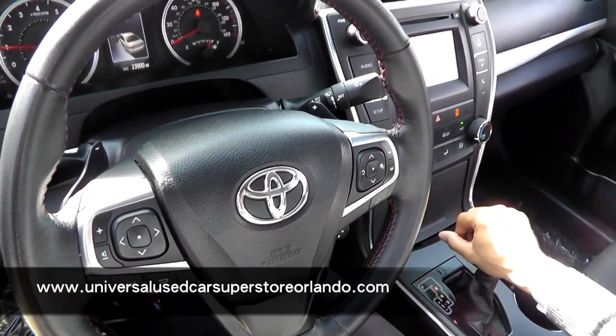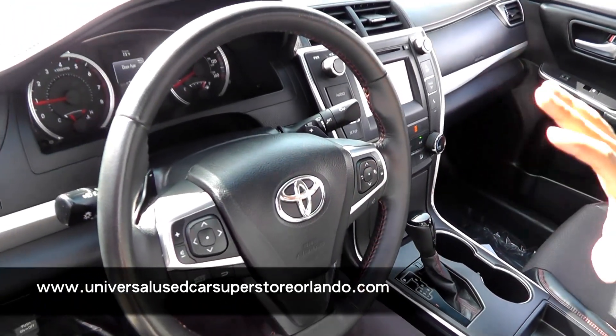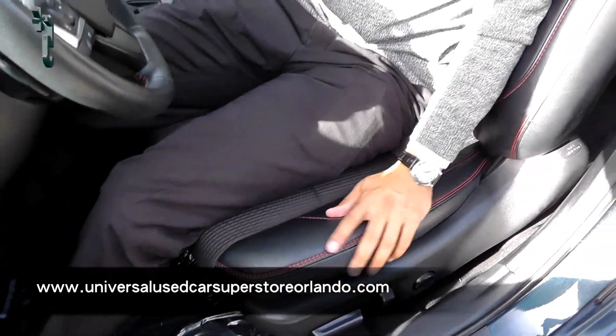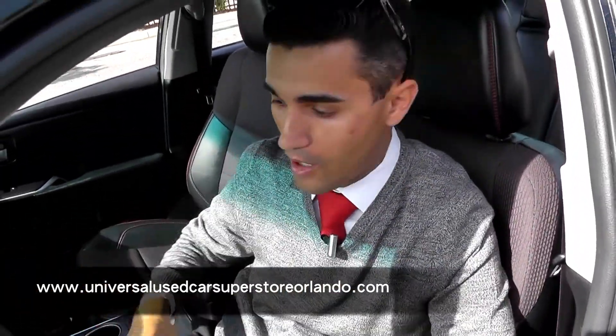You're also getting standard on this a backup camera, so you can see where you're going when you get out of the parking lot. Probably my favorite feature in these is the seats — you get a half leatherette, half cloth seat, so it's going to give you that nice sporty red stitch, and it's going to give you the durability of a cloth interior without getting too hot.